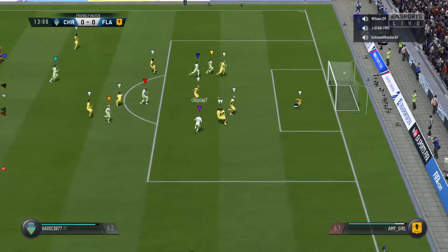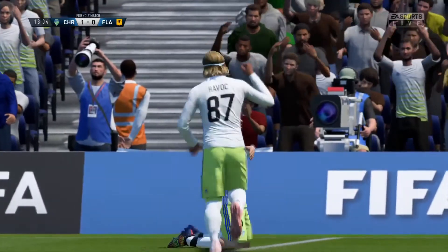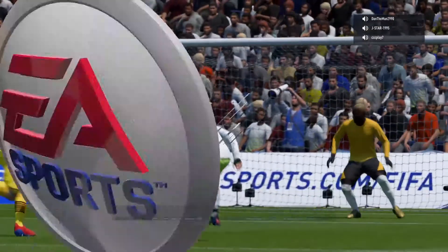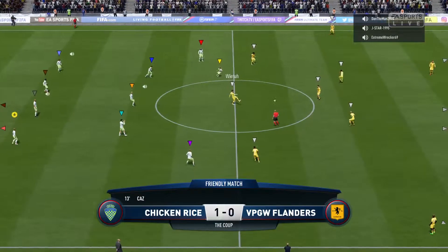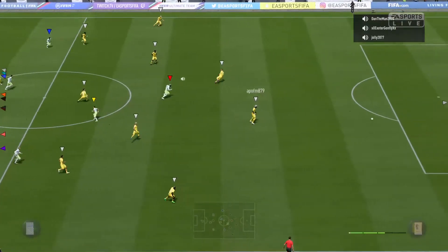Jolly. Shot on. It's a fast start here. They deserve that goal, they'd be the better team early on. What a celebration that is, and why not when you finish first time like that? And that has opened the scoring — 1-0 here.